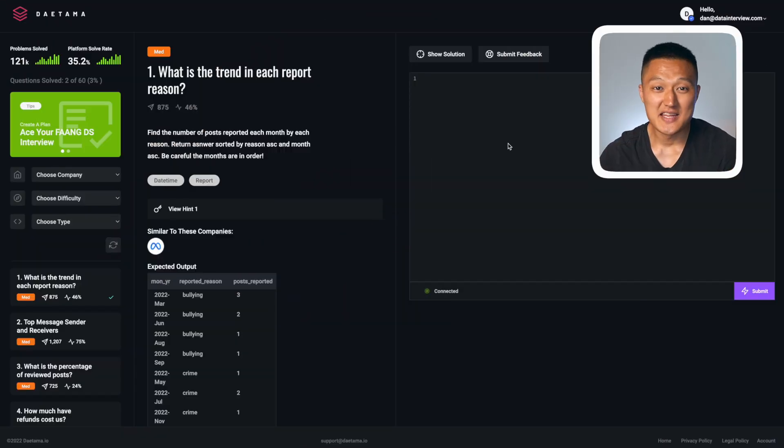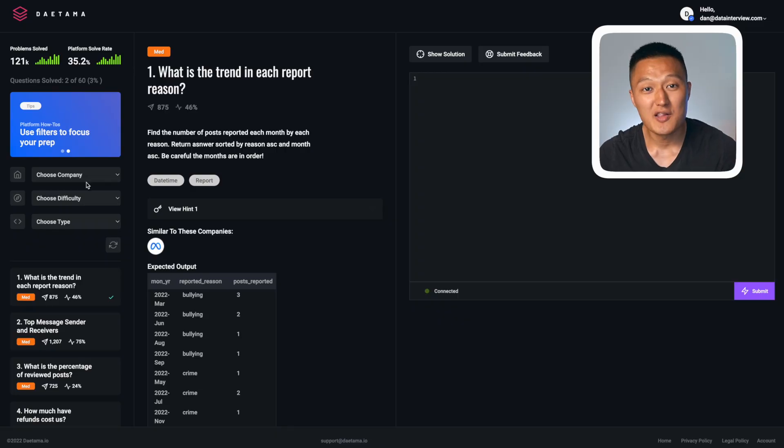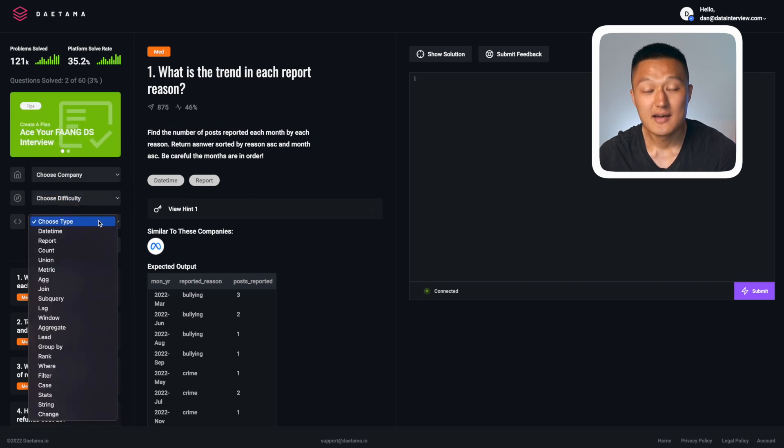Let me give you a glimpse of Datama. Datama is an SQL practice pad created by Google and Meta data scientists. Upon launch on June 16, 2022 — mark it down in your calendar — it's going to contain 100 interview questions asked by top tech companies such as Google, Meta, and Amazon. On Datama, you can filter questions based on company, difficulty, and question type.